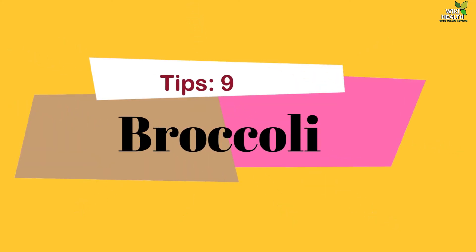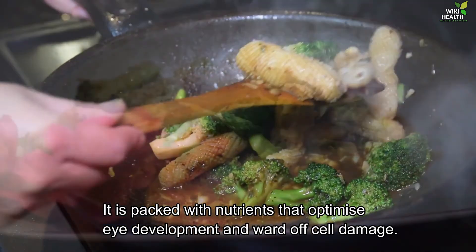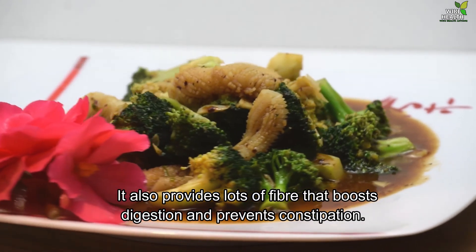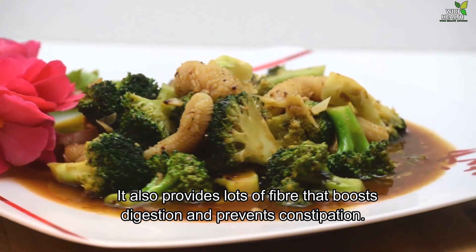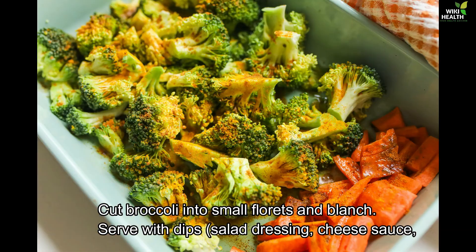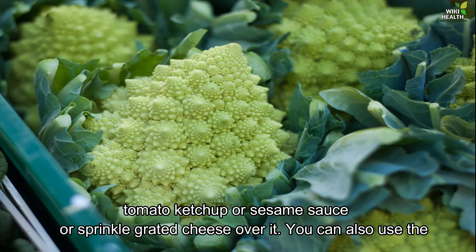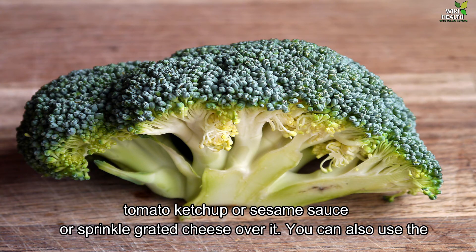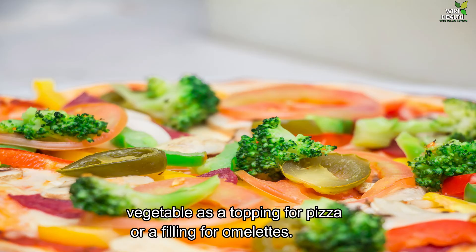9. Broccoli. It is packed with nutrients that optimize eye development and ward off cell damage. It also provides lots of fiber that boosts digestion and prevents constipation. How to prepare it: Cut broccoli into small florets and blanch. Serve with dips, salad dressing, cheese sauce, tomato ketchup or sesame sauce, or sprinkle grated cheese over it. You can also use the vegetable as a topping for pizza or filling for omelets.